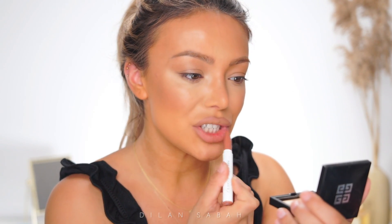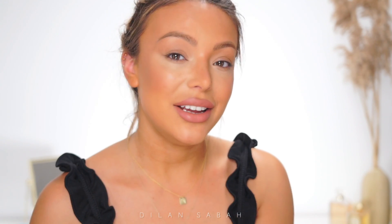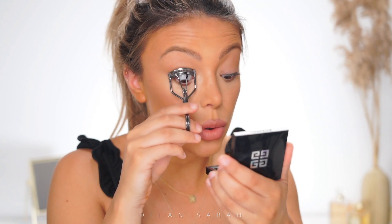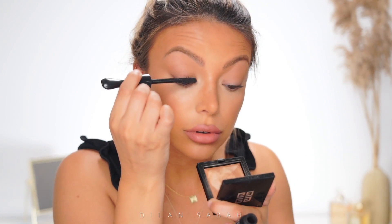For lips I'm using MAC Stripped Down lip pencil, and then the shade Parker from Colourpop — not applying too much, just so we have a little bit of color. I either don't use mascara at all or just the tiniest bit, so if I use it I quickly curl my lashes with the Tweezerman curler and use my MAC Extra Lash Dimension mascara.